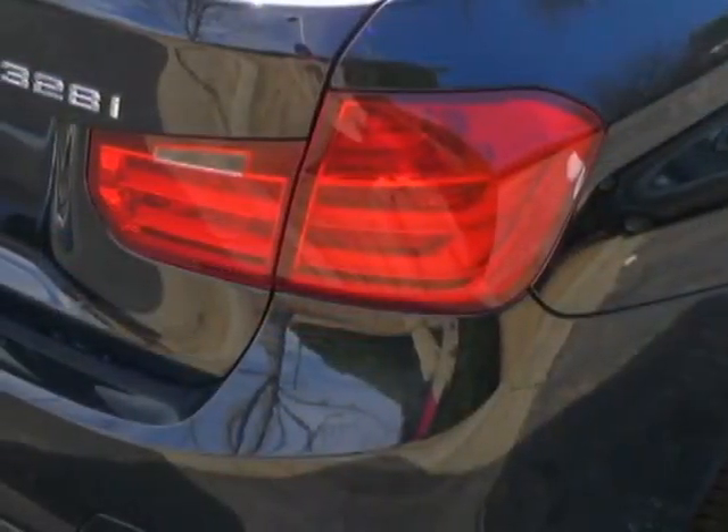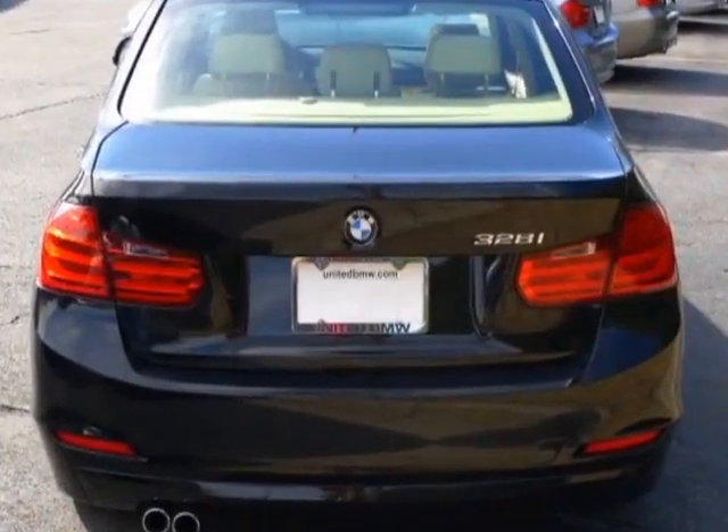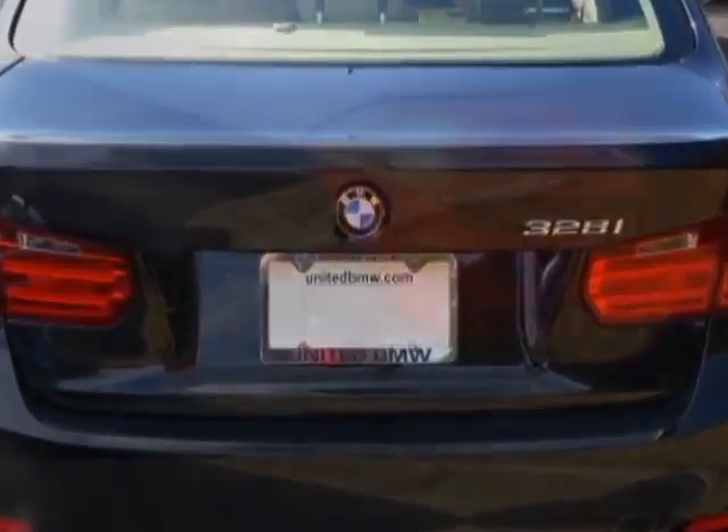Additional options include black sapphire metallic, heated front seats, dark burrow walnut wood trim, BMW Assist with enhanced Bluetooth and USB, and the premium package.